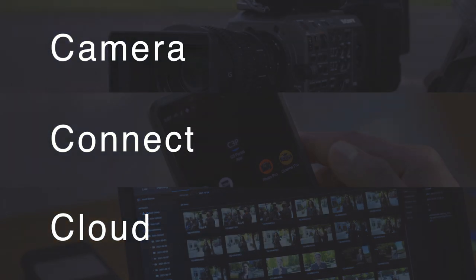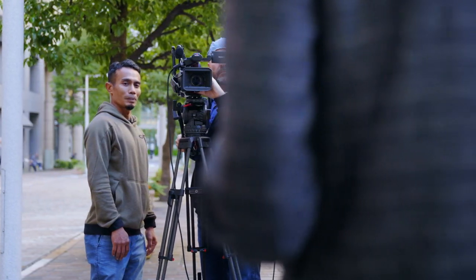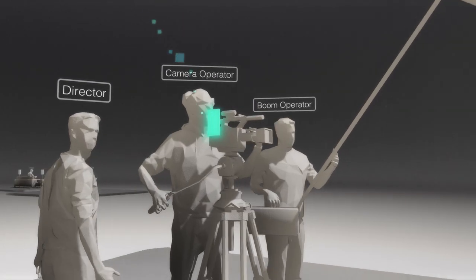We are proud to introduce this gateway service: C3 Portal. By connecting your camera to the cloud, anyone can access your video files and data, anytime, anywhere, easily, and instantly. And that means more efficient, collaborative productions.